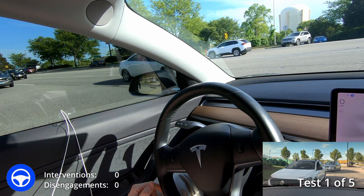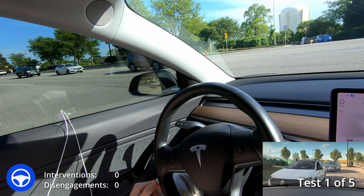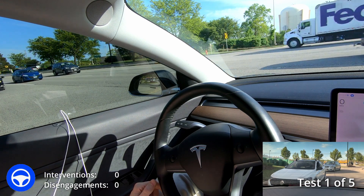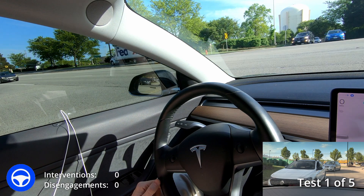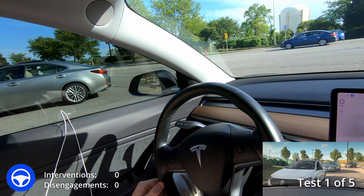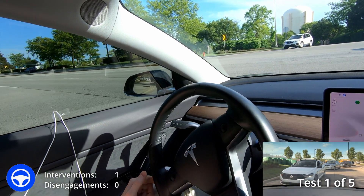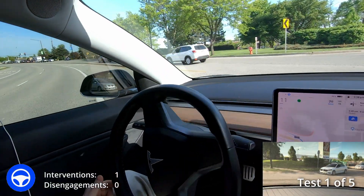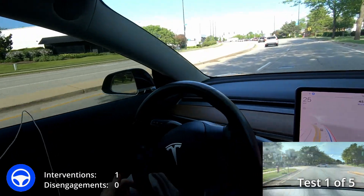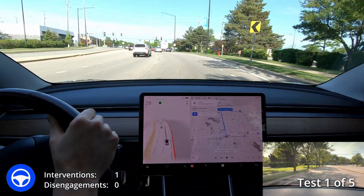Waiting for traffic on the left to clear. The person behind me is trying to go right and I'm blocking them. A white car could be a problem. It really needs to go right now — come on! I had to step on it. Somebody is right behind me and I really didn't want to get honked at, so I did have to intervene. That does not count as a successful drive. Going to test this again — we'll do it five times.